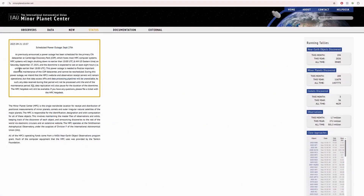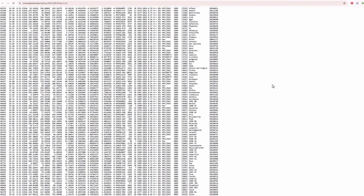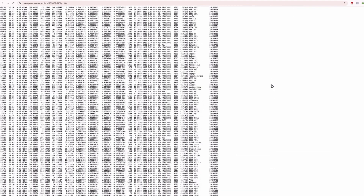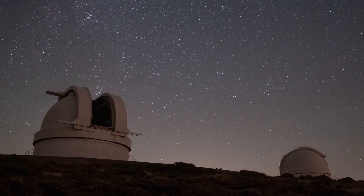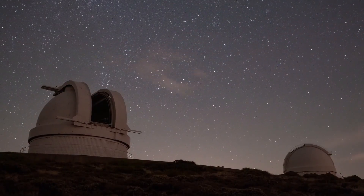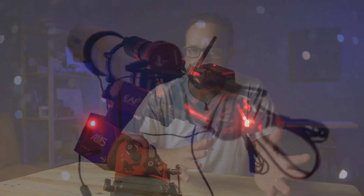The Minor Planet Center, or MPC, receives thousands of measurements every day from amateurs all over the world, and it is this data that allows us to know exactly where those objects will move in the future. Literally, the safety of humanity depends on it. Professional observatories simply cannot cover the vast number of asteroids and minor bodies in the solar system — they just wouldn't be able to keep up. It's the amateurs with their own equipment who supply data to this organization.